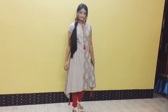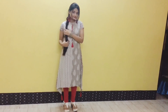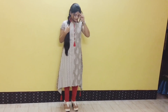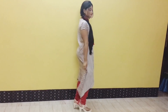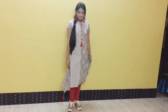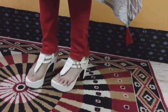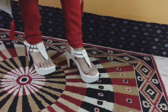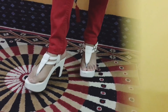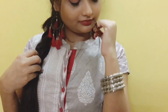Coming to my next look, it's a purely Indian style. I'm wearing this kurti and red leggings and I've done my hair all braided. These silver bangles and the red tassel earrings give a complete ethnic look.